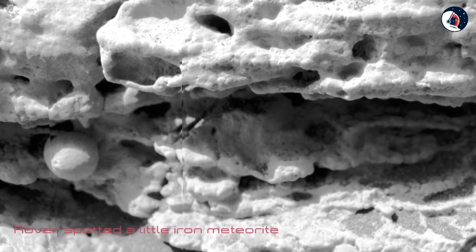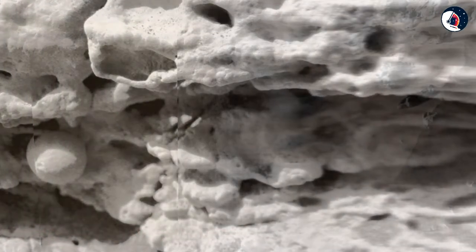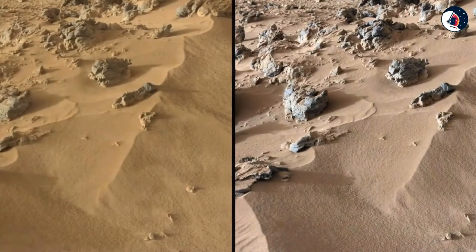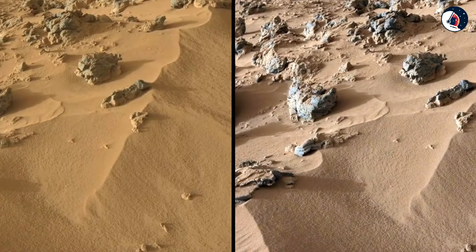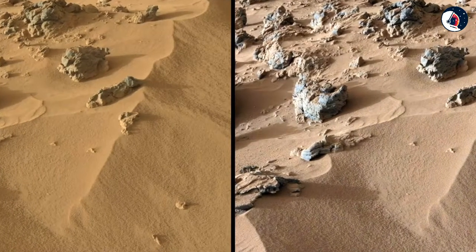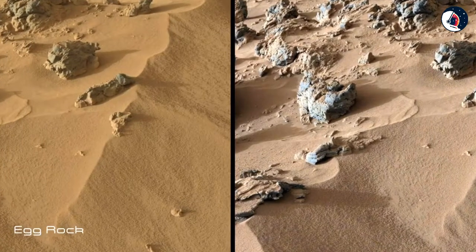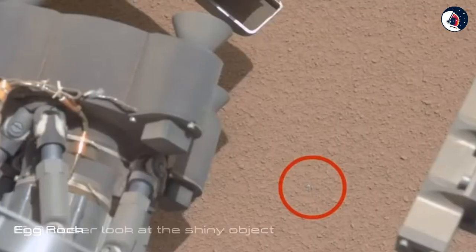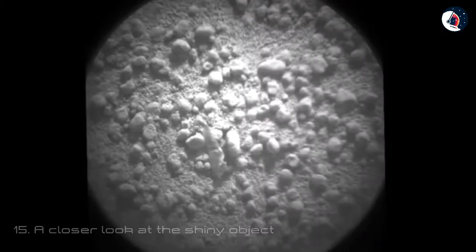Fourteen: Mini Meteorite. In October 2016, NASA's Curiosity rover spotted a weird little iron meteorite during its explorations around the base of Mount Sharp in the Gale Crater on Mars. The rock would look small sitting in the palm of your hand, but the rover's close-up view shows the intricacies of the meteorite surface. Researchers named the meteorite 'Egg Rock.'